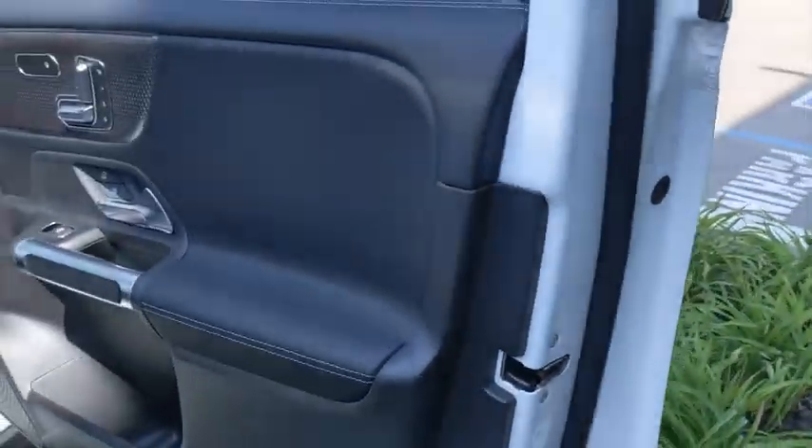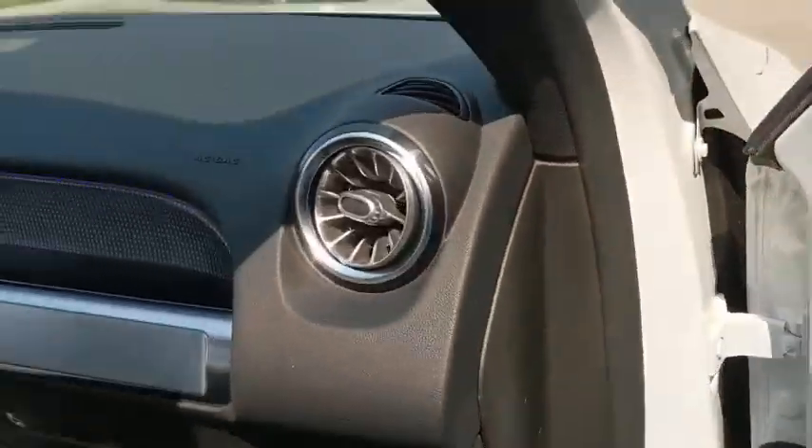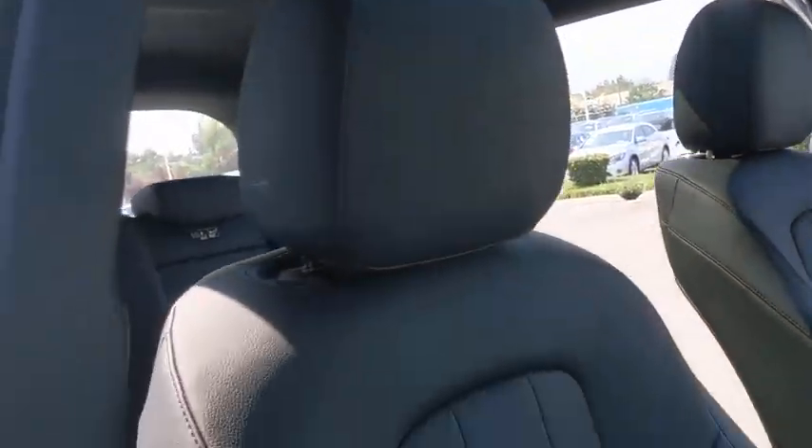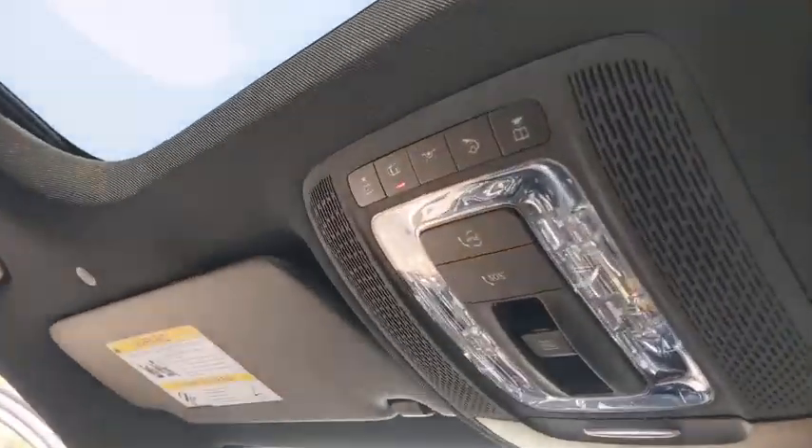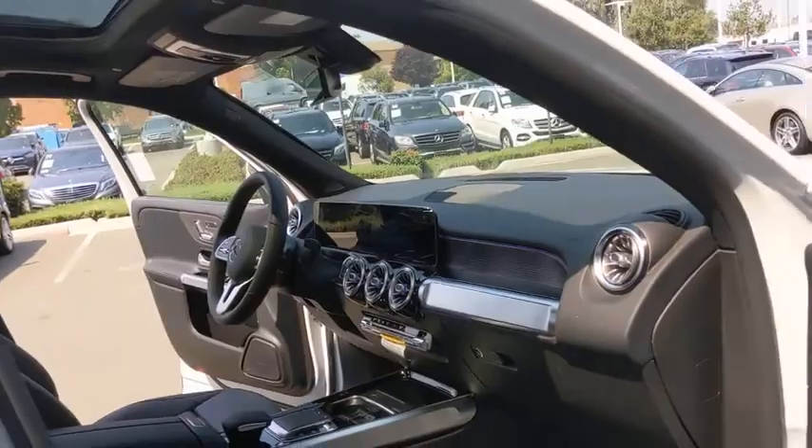Here are some of this vehicle's great options: backup camera, steering wheel audio controls, power passenger seat, keyless entry, remote engine start, anti-lock braking system, traction control, power liftgate, stability control, all-wheel drive.